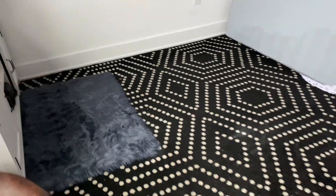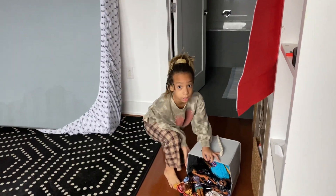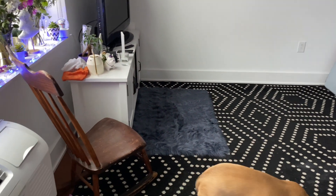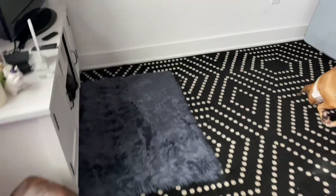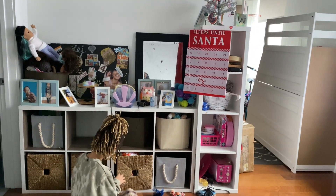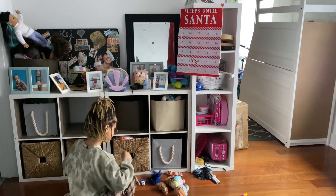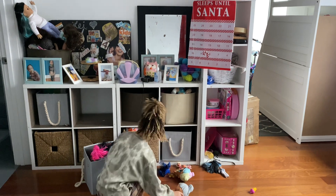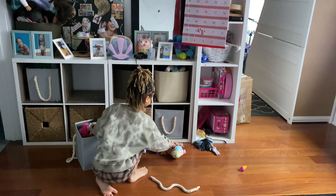Her loft bed will go against that wall and she'll have space in between — her TV and just space to move around. This is her toy cubby which Layla organized — dolls, clothing, balls, different stuff — and that will stay the same over there. So that's what we have so far.